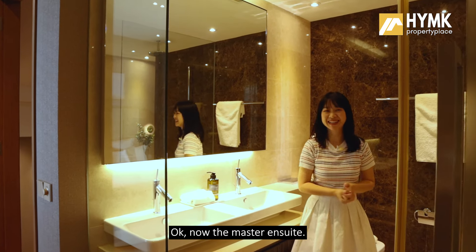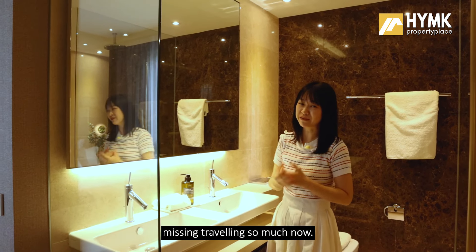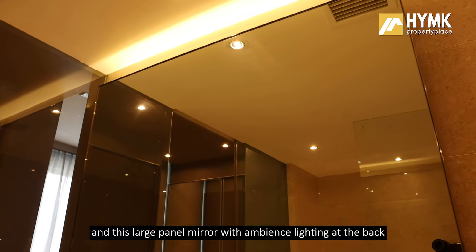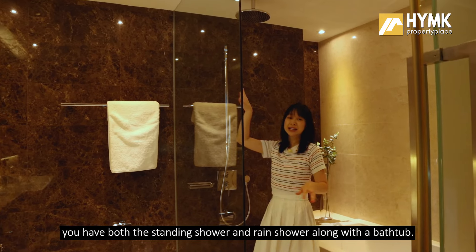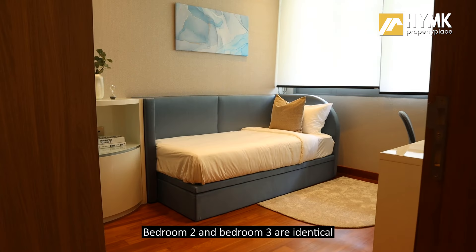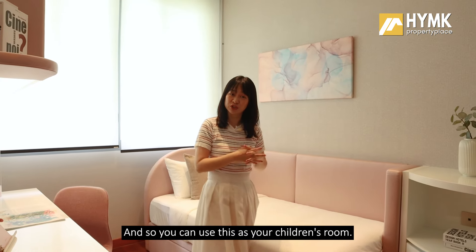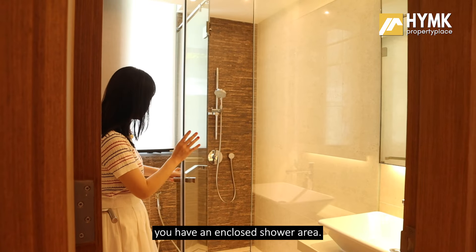The master ensuite is anybody's dream — it is gigantic with a hotel feel. There is a dual basin with storage and drawers at the bottom, a large panel mirror with ambient lighting, and a separated shower area with both standing shower and rain shower, along with a bathtub. Floor and wall tiles are fully done in marble. Bedrooms 2 and 3 are identical, fully fitted with a single bed, study, and wardrobe in different color themes — great for children's rooms. They share a common bathroom with an enclosed shower area.